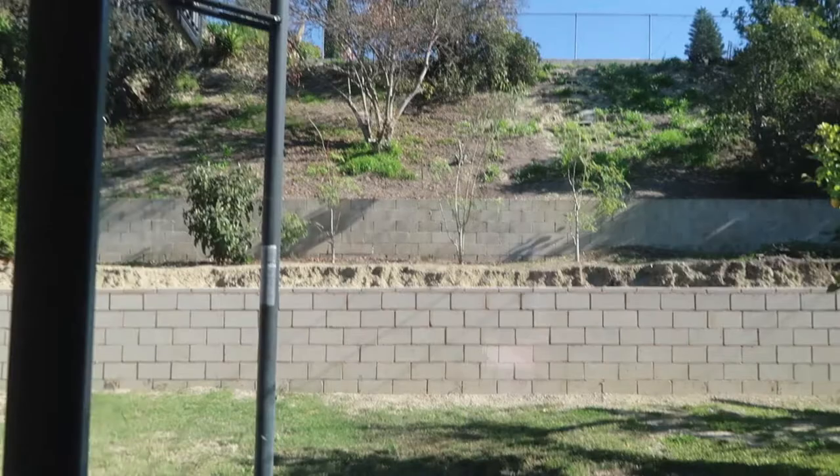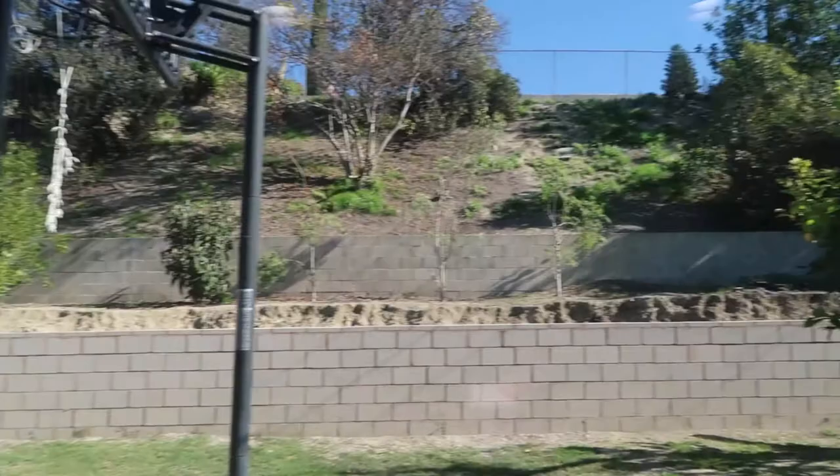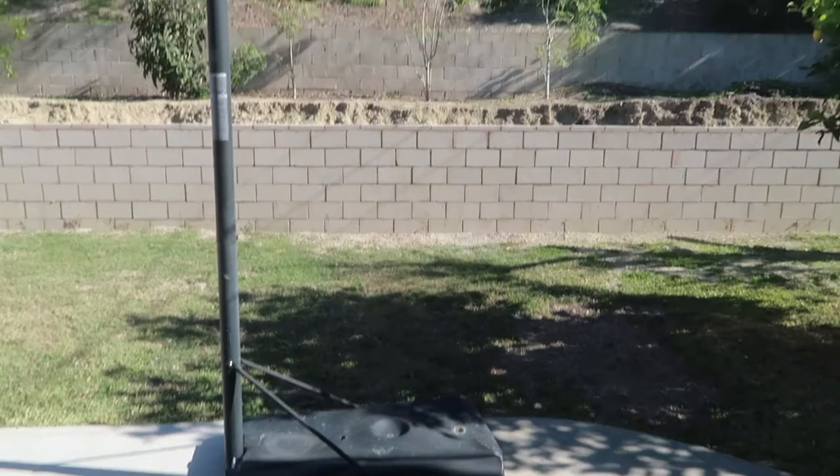So this is approximately an 8,000 square foot lot. Looks like the hill back here takes up a lot of lot space. That block wall on the bottom here does look like it's newer.